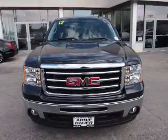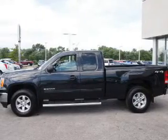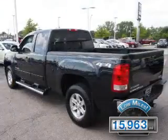It's powered by four-wheel drive, a 5.3-liter eight-cylinder engine, and an automatic transmission. With fewer than 20,000 miles, this vehicle has a long road ahead.